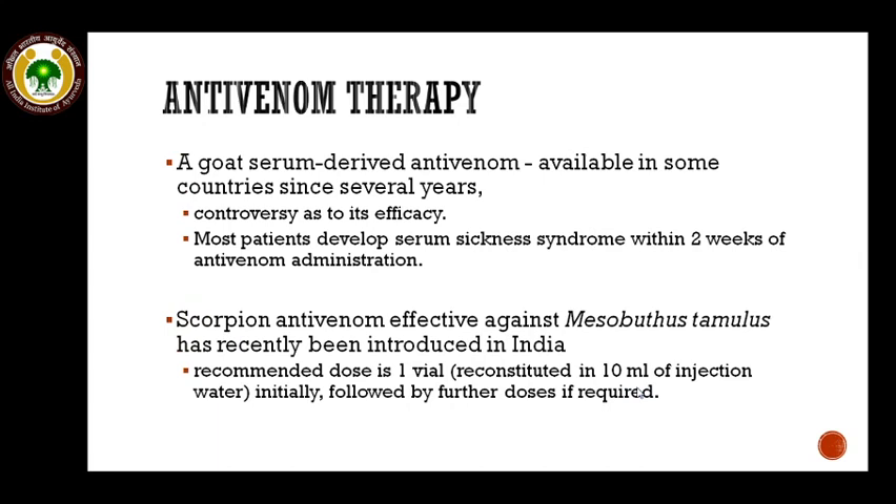Regarding antivenom therapy, in some countries a goat-based serum derivative antivenom is available, but its efficacy is not very high and its use is controversial. Most patients develop serum sickness syndrome within two weeks of antivenom administration. In India, a scorpion antivenom has recently been developed against the Mesobuthus tamulus species; the recommended dose is one vial reconstituted in 10 ml of water for injection, followed by further doses if required. However, antivenom therapy is generally considered useless in scorpion envenomation.